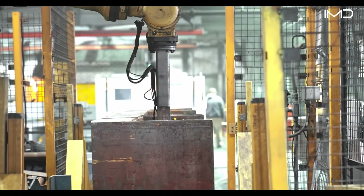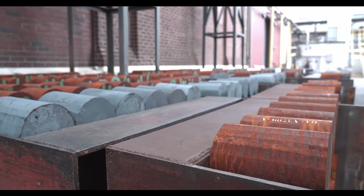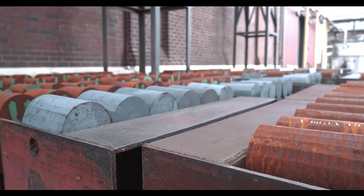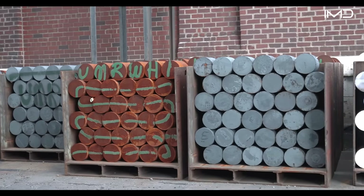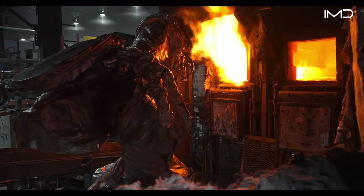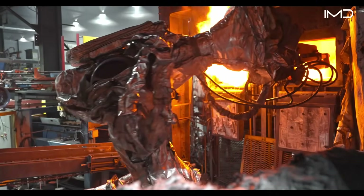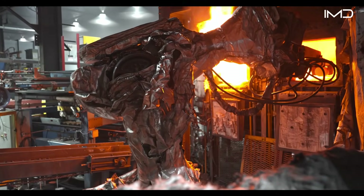From here, production adapts for a wide range of calibers, typically between 4.1 and 6.1 inches. Three giant furnaces, each burning at roughly 2,000 degrees Fahrenheit, heat the billets to forging temperature.